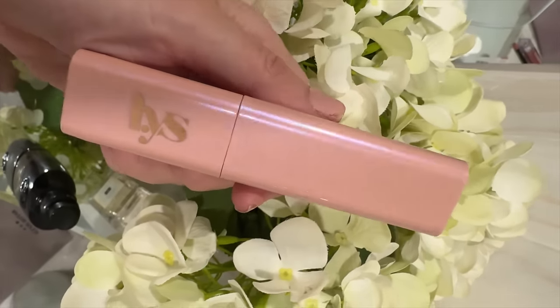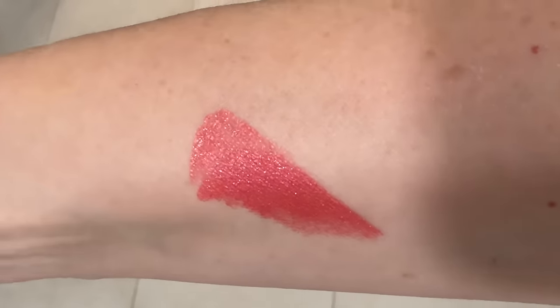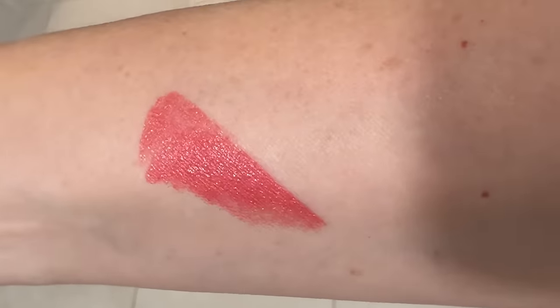For blush, I have the LYS Higher Standard Blush in the shade Bubbly, which is described as a soft pink. Very pretty packaging — it's like an iridescent pink. My camera has been having autofocus issues the entire time I've been filming. I've been putting off buying a new camera because they're so expensive, but I think I need to. I've switched it to manual focus now and I'm a little nervous because I don't want to have to redo this video since this is supposed to be my first impressions.